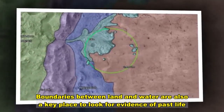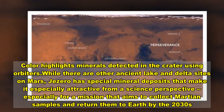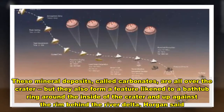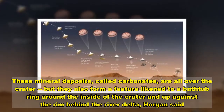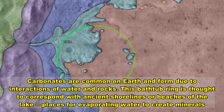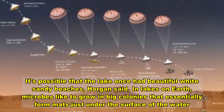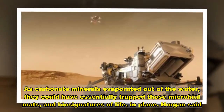Boundaries between land and water are also a key place to look for evidence of past life. Jezero has special mineral deposits that make it especially attractive from a science perspective, especially for a mission that aims to collect Martian samples and return them to Earth by the 2030s. These mineral deposits, called carbonates, are all over the crater, but they also form a feature like a bathtub ring around the inside of the crater and up against the rim behind the river delta, Horgan said. Carbonates are common on Earth and form due to interactions of water and rock. This bathtub ring is thought to correspond with ancient shorelines or beaches of the lake. As carbonate minerals evaporated out of the water, they could have essentially trapped microbial mats and biosignatures of life in place, Horgan said.